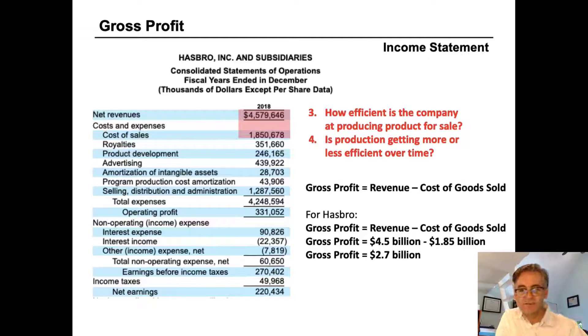With just two lines on the P&L, we can already ask: how efficient is Hasbro at producing products for sale, and is production getting more or less efficient over time? To answer this, we look at gross profit. Gross profit is not explicitly stated on Hasbro's income statement, but all the information is there. Gross profit equals revenue minus cost of goods sold — so $4.5 billion minus $1.85 billion equals a gross profit of $2.7 billion.